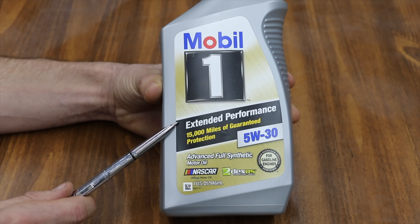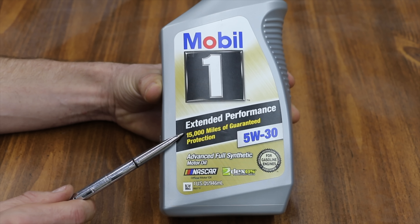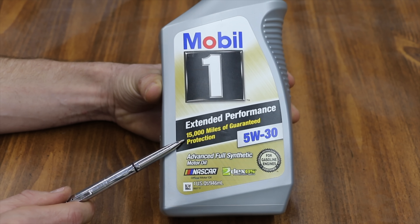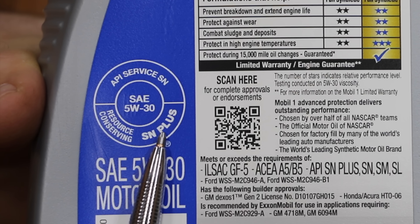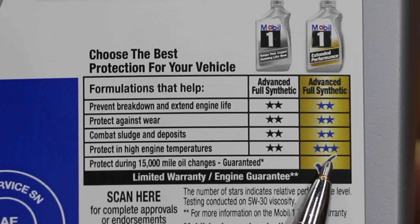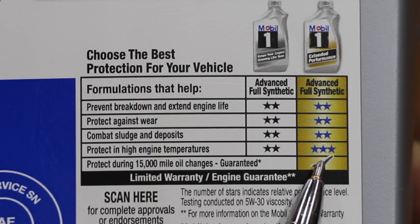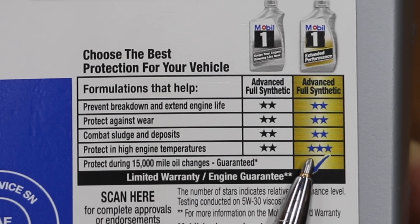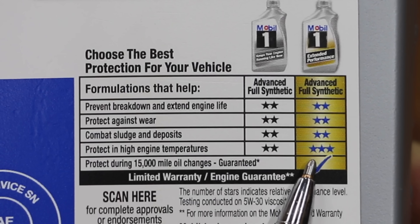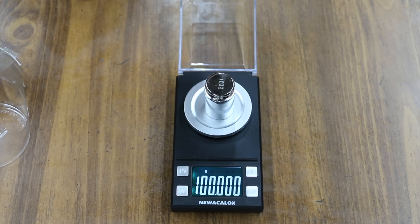Costing $9.47 per quart, the Mobil 1 Extended Performance is an advanced full synthetic oil that's guaranteed to provide 15,000 miles of protection. It meets Dexos 1 certification and is also rated for SN+. Mobil 1 gives itself two stars for preventing breakdown and extending life, protecting against engine wear, combating sludge and deposits, and three stars for protecting in high engine temperatures.